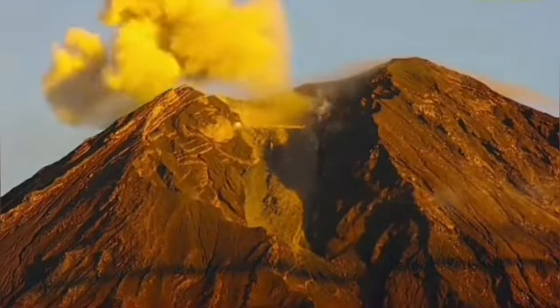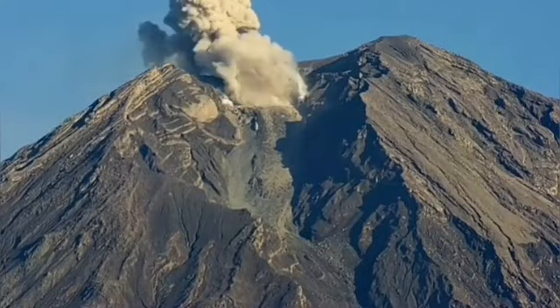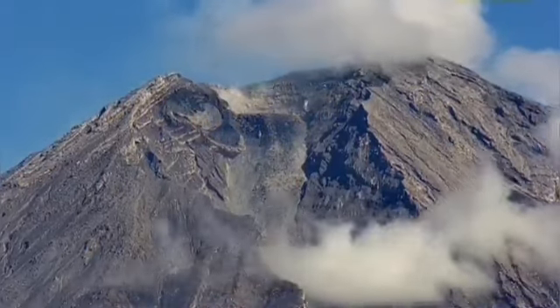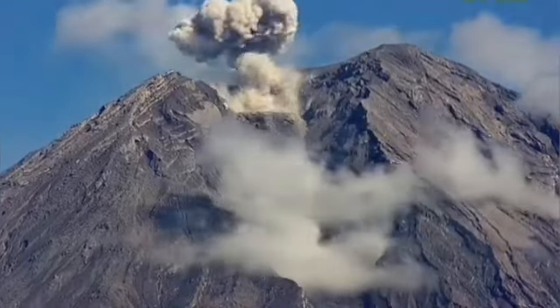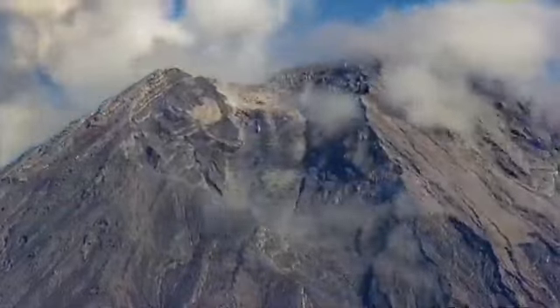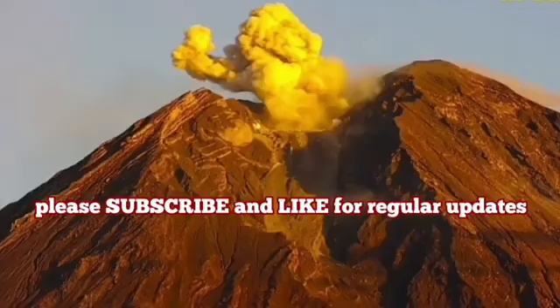The same thing happens with this volcano. The plug sits there stopping it from erupting normally, and when the gas builds up underneath it, it practically explodes and creates the eruption you see here.